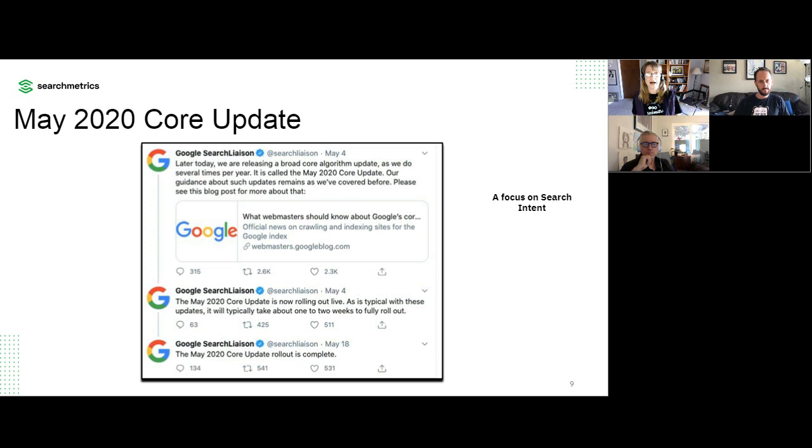With this update, I saw examples where the keyword a page had ranked for was no longer a good match. The web is not a static thing. Searchers' behavior has changed, especially right now — what's important to them has changed. With this particular core update, we did see Google refine and tune up its understanding of search intent. Tyson has really dug into this and has additional insights to share.